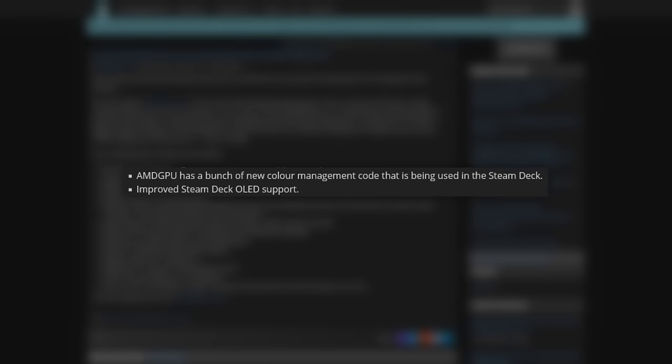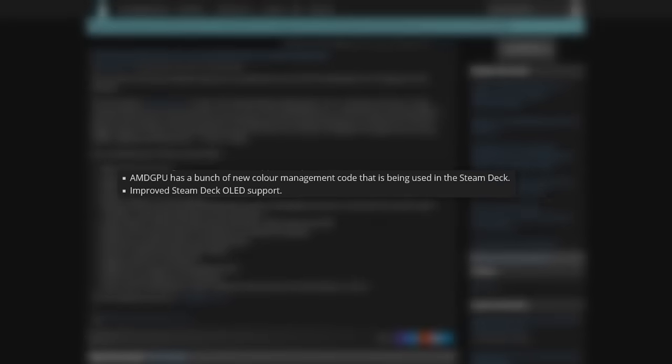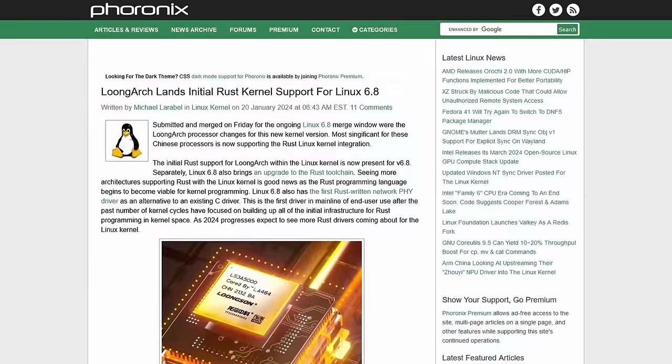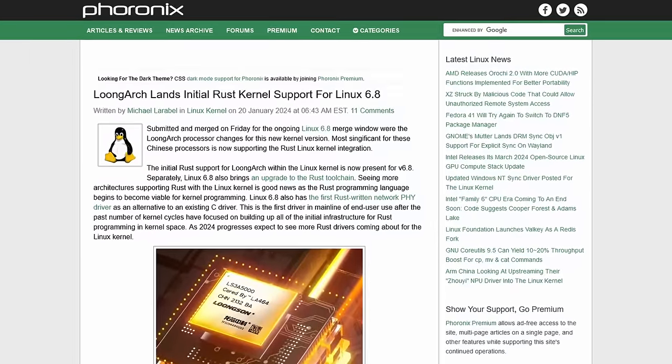First, let's talk about some hardware. For gamers, the new AMD GPU driver boasts color management, specifically for the ever-popular Steam Deck. And for Raspberry Pi 5 owners, you will be thrilled to know that official kernel support for the Broadcom BCM2712 processor is now there. When you combine that with Mesa Drivers 23.3, anything with the latest kernel will have really great, solid, out-of-the-box support for the Raspberry Pi 5. And for those on the bleeding edge, there's even initial Rust support for the LoongArch architecture.